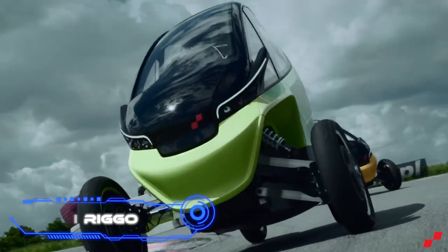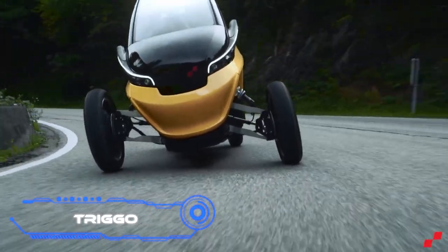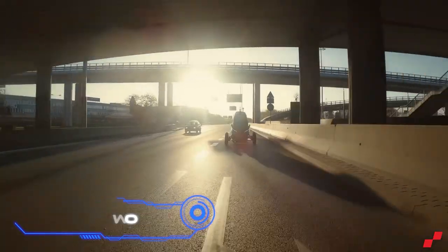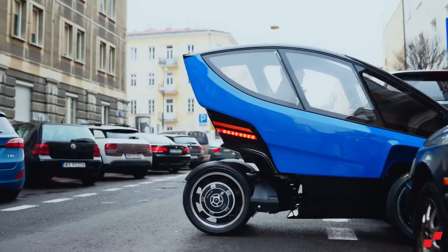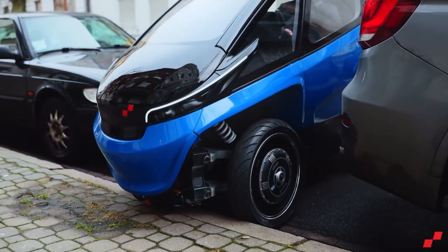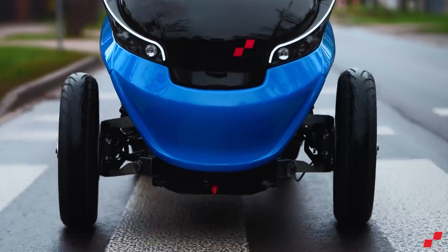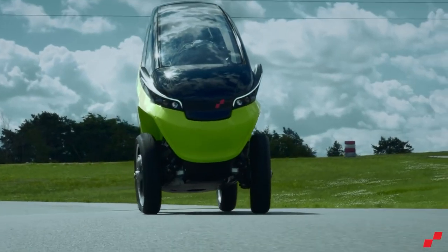Triggo. All of the vehicles we saw today have an open design in common, so when the person is traveling, they pick up dust and aren't protected from bad weather. So we couldn't just ignore Triggo, which is a small electric vehicle. It's safe and enclosed, but that's not the most important thing — it's also a vehicle that can change into something else and move in two different ways.